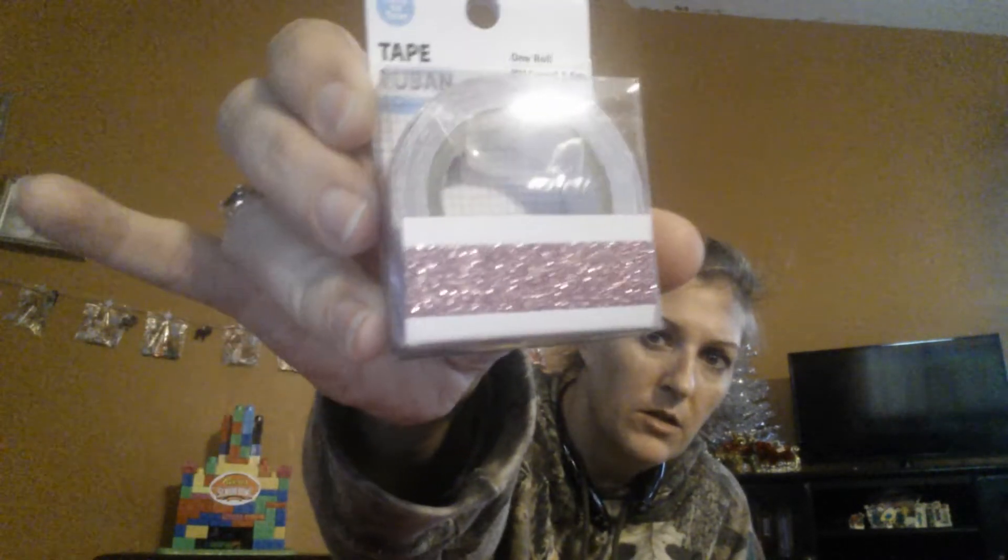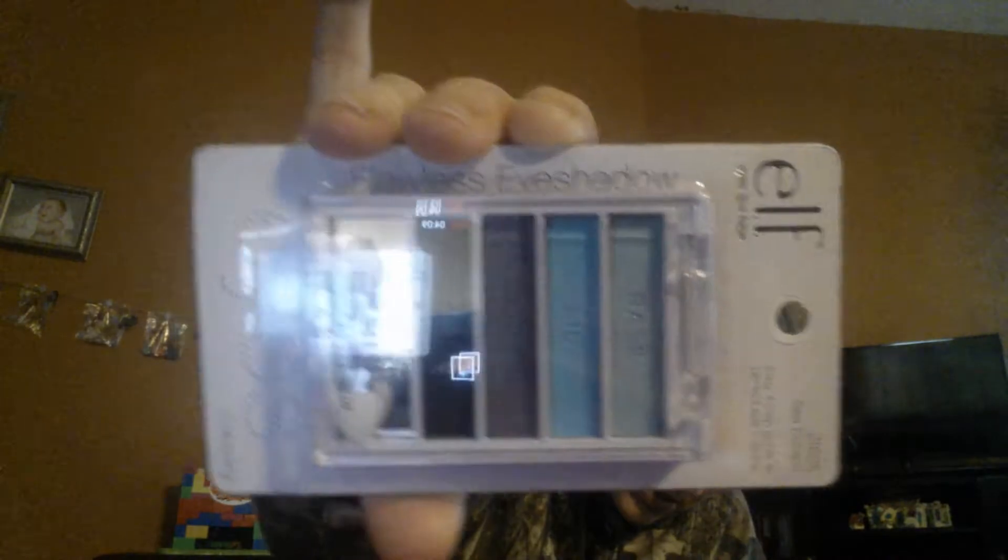I picked up this pink glittery washi. And then ELF has a palette out called CC Escape and it's these colors here. And then we have some little stocking stuffers for my husband. He loves chocolate covered raisins so I got this in the dark chocolate. This is the Nestle's brand.